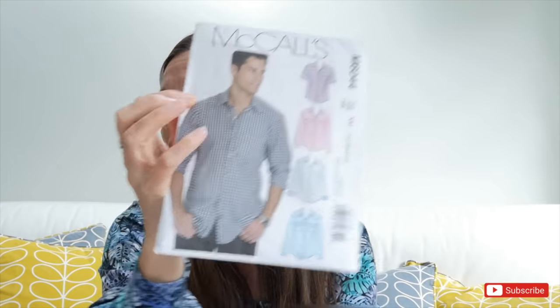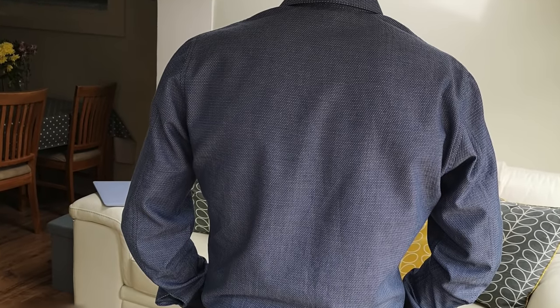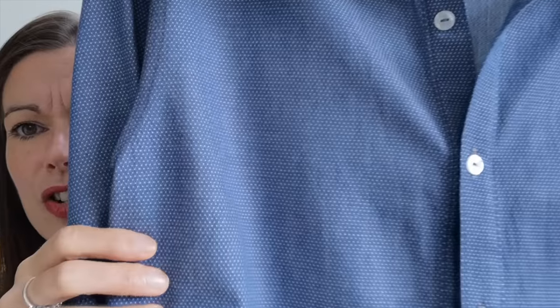The next thing I made was yet another shirt — so there was definitely a shirt theme this month between the two Cali shirts, this one, and the shirt dress for Ellen. I said in my plans video that I was going to make the McCall's M6044 for my husband. I've made this shirt for him quite a few times before and it's just a lovely fitting shirt. I feel like I improve the way I sew it every single time, and I'm so pleased with the finish. I got this fabric from John Lewis in Cambridge quite a long time ago — it's a lovely shirting cotton.